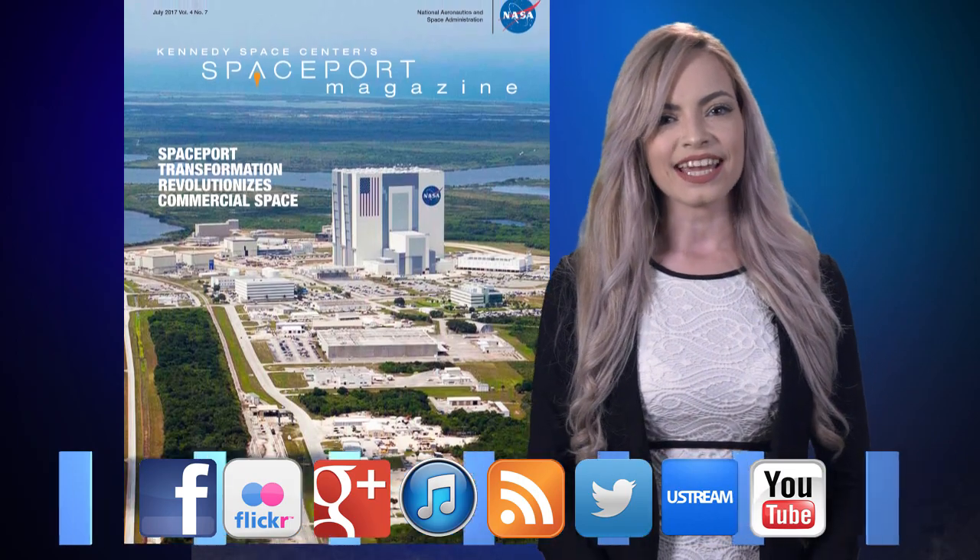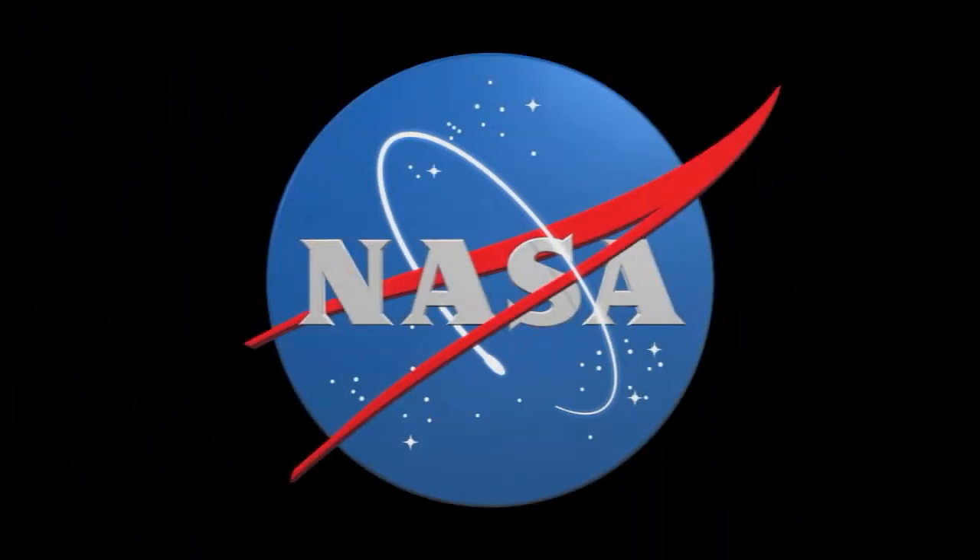And remember, Spaceport Magazine digs deeper inside KSC. Thank you.